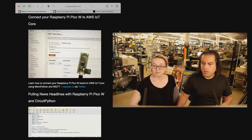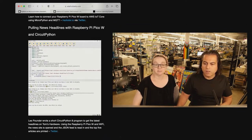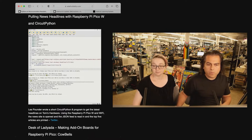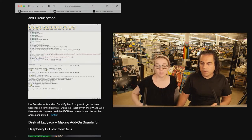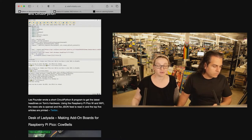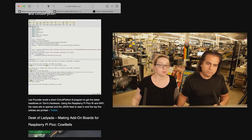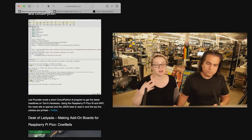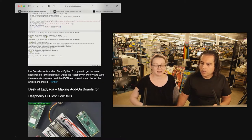Speaking of Wi-Fi stuff, you can pull news headlines with the PicoW and CircuitPython. Les over at Tom's Hardware used PicoW with CircuitPython and was able to display this. Requests and JSON is amazing — it's so much fun to do IoT projects. The huge amount of memory that the PicoW has means you can read chunky JSON files, parse them out, and get the data. It's joyful to use.